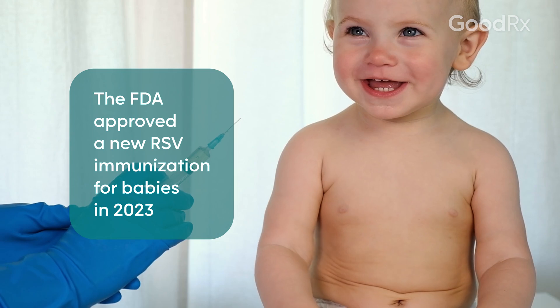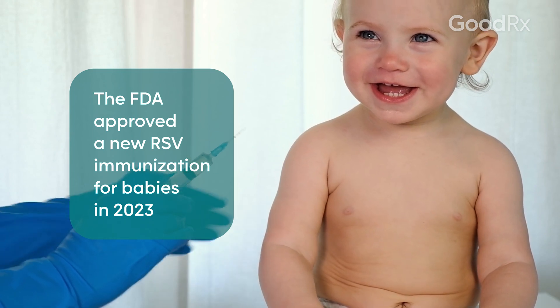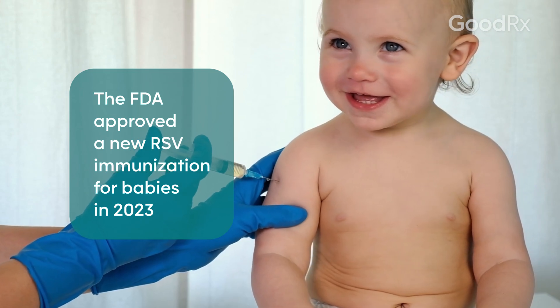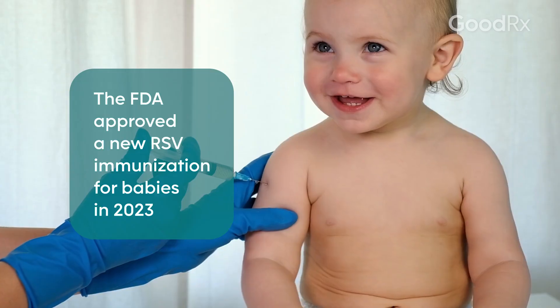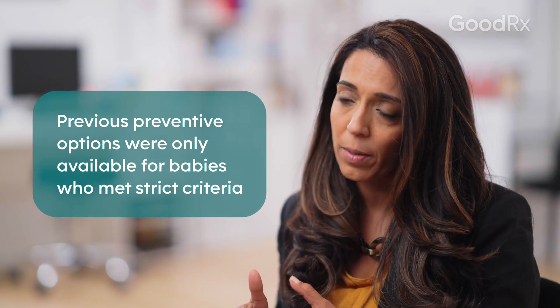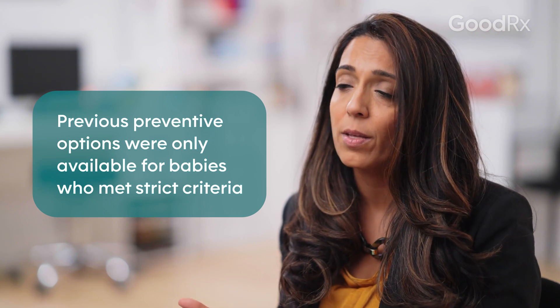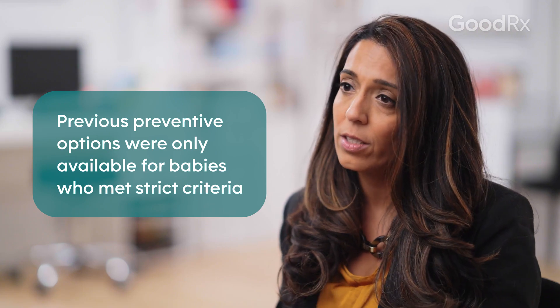The FDA, the CDC, and the American Academy of Pediatrics have approved and recommended a new prevention treatment for eight months and younger infants to help against RSV. In the past, we only had one available for very chronically ill or preterm babies, with very strict criteria. So this is really exciting news that we now have something for healthy and term infants that are less than eight months old.